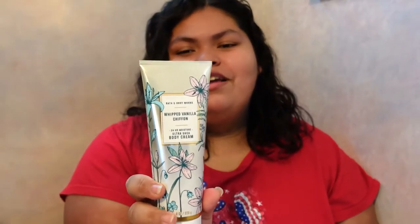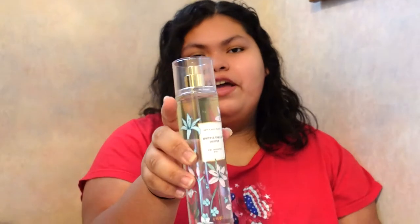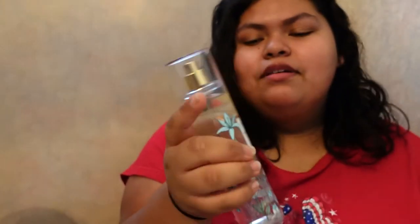Comment down below if you've ever run out of Bath & Body Works and almost died — the only thing I ran out of was the Bee Enchanted lotion, it smells so good. Next we have the Whip Vanilla Chiffon body cream. The keynotes are wild vanilla bean, spun sugar, and white peach blossom. I think the packaging is really pretty. And here's the Whip Vanilla Chiffon fine fragrance mist — it smells really good, almost better than Warm Vanilla Sugar.